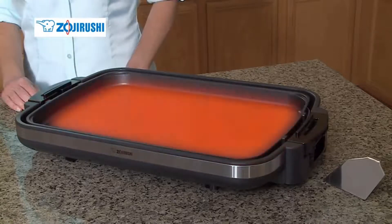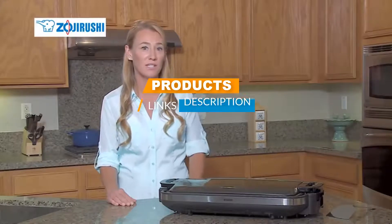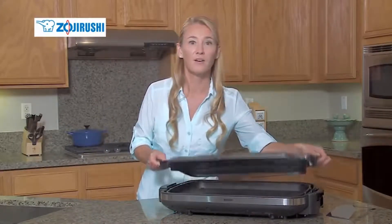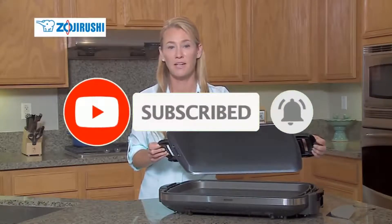Check out the description to find out their prices and more information. I've included the links in the description below. If you are here for the first time on our channel, please subscribe and hit the bell button for the daily video notification. So, without further ado, let's get started.